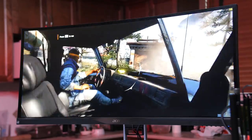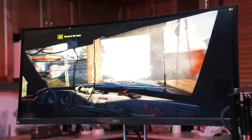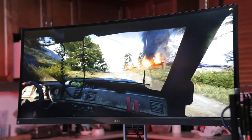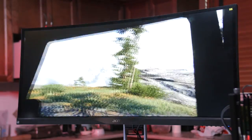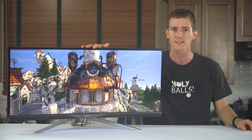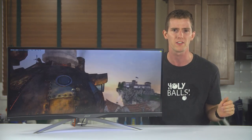Gaming on this sucker is simply put, freaking awesome. Would I recommend it to professional eSports competitors? No. They're still going to want standard aspect ratios and every edge they can get — bring on the 144 Hz refresh rates and 1 millisecond response times. But for folks who game simply for enjoyment, this is the best experience I've had yet. Much better than surround with those bezels in the way.